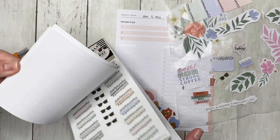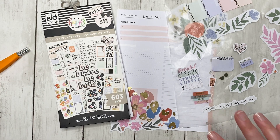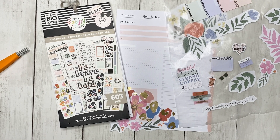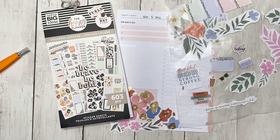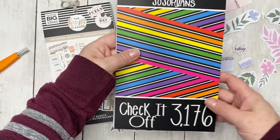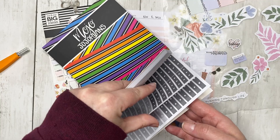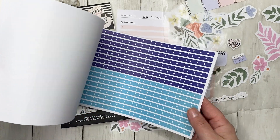This one doesn't have any kind of bullets or checklist on it. Mojo Jojo's book to the rescue — this is the dot and checklist one. I'm kind of thinking about finding a blue to go with it.